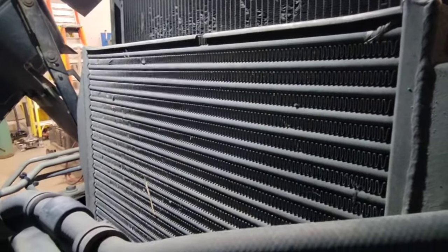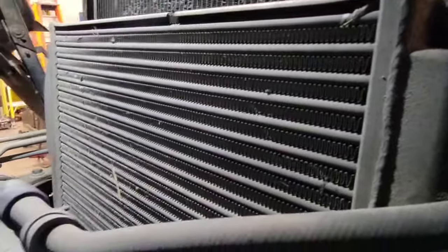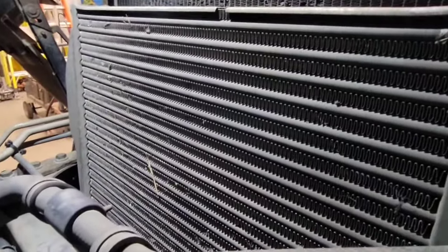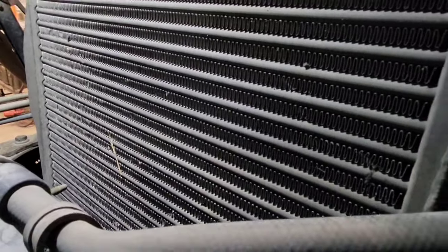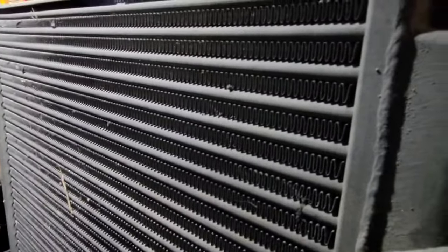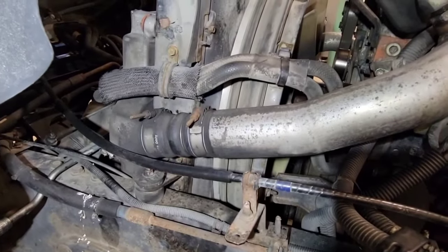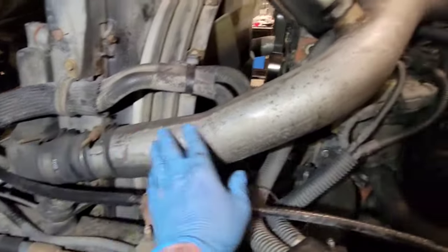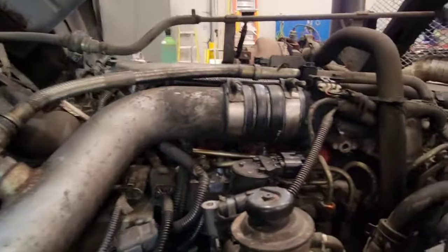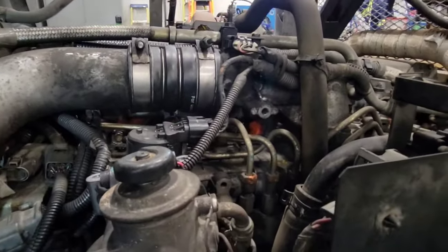Work your way along to the intercooler, which is usually mounted at the front of the engine in front of the radiator. Take a look at it for any cracks or holes — it's at the front of the vehicle so it could be hit by stones. Then on the other side of the vehicle, check the same thing: all your hoses, clamps, and pipes for any obvious holes, tears, or signs of leaks.